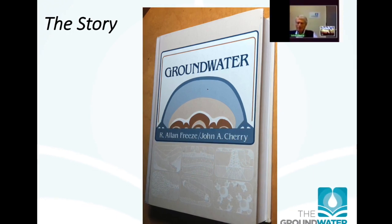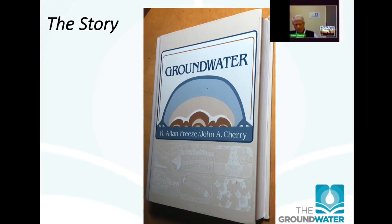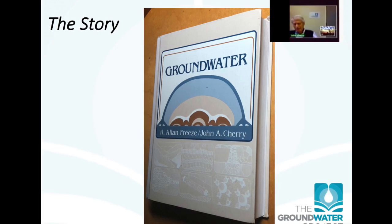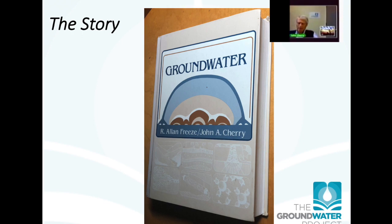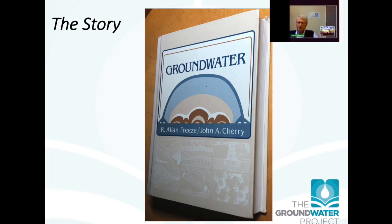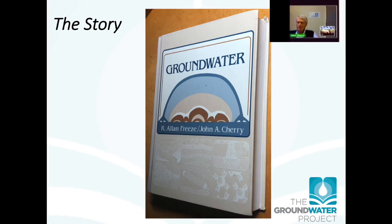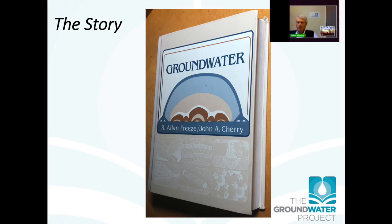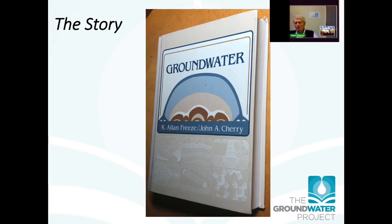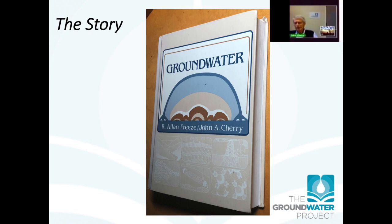It just goes to show that self-education can be an active process, and that nearly all of us can be anxious about what we think we know and maybe what we don't know well enough — but it can be good to forge ahead anyway. This book made Al Freeze and me very famous on the international stage. Even to this day when I travel, people ask me to sign the book. In 1979 I knew quite a bit about groundwater science, but that's partly because there wasn't much to know. Now groundwater science is a huge arena of information.